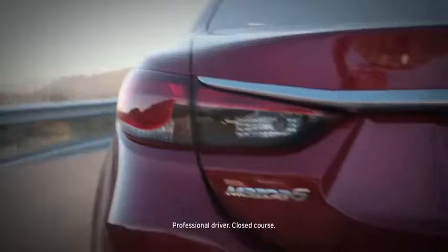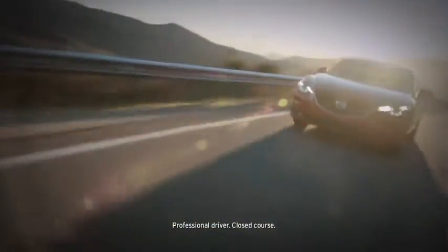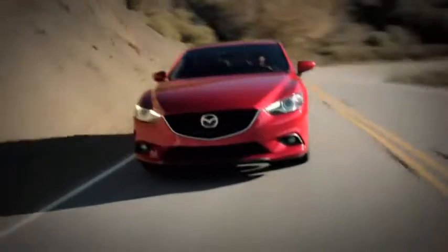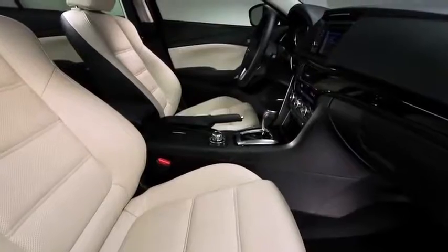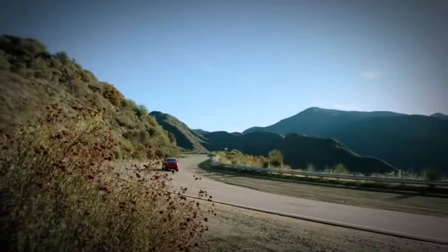It's time for a new beginning. Time to expect more from a mid-size sedan — more style and better technology, performance and efficiency. The solution is an entirely new kind of vehicle, one engineered from scratch to exceed expectations in design, driving dynamics, craftsmanship and fuel efficiency. A modern sports sedan brimming with new innovations inside and out. It's the all-new, completely redesigned Mazda 6, and it's unlike anything else on the road.